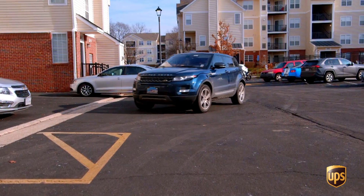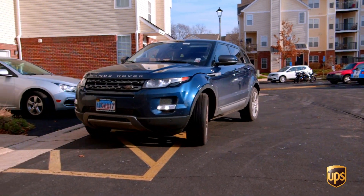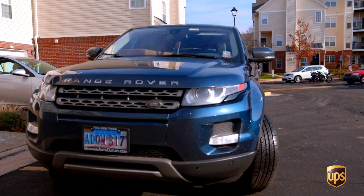Good morning UPSers. This is Malcolm Ries, Leithbrook Center On-Road Supervisor, and today I want to talk to you about two things: loading your personal car with packages and delivering packages safely to our customers.